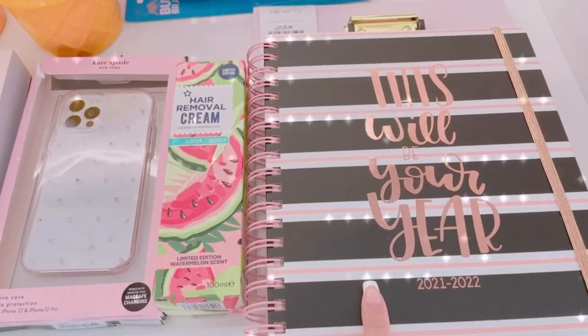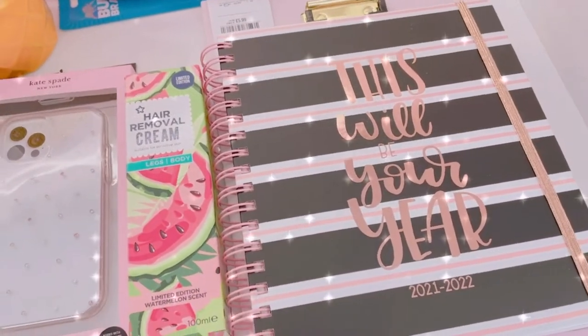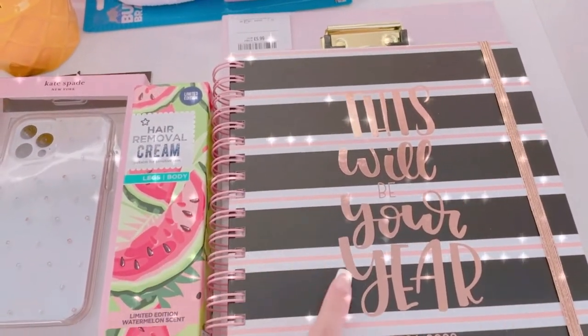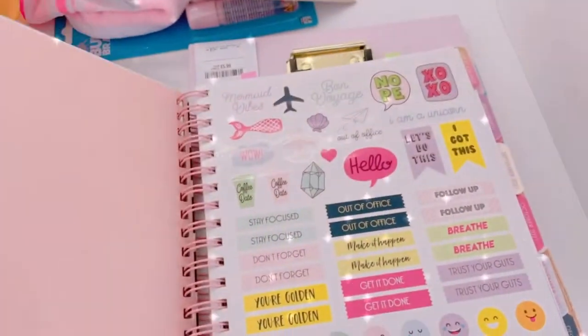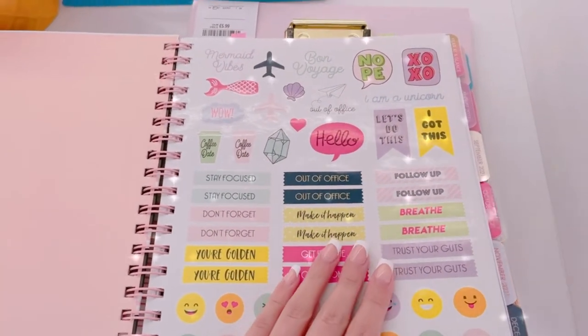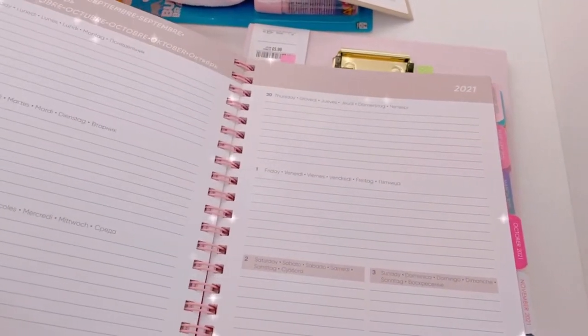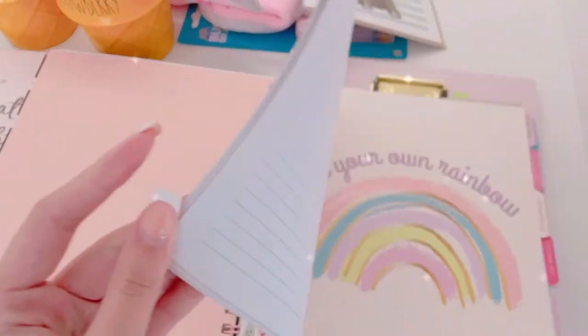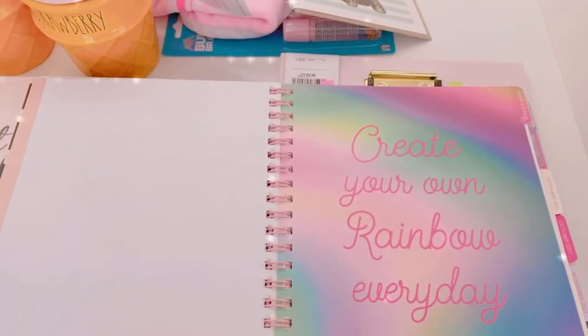I'm not sure if I showed you guys this before, but I really like this diary for this year. It says 'This Will Be Your Year' and it's really cute — it has stickers, little month tabs, and each month has a quote as well, which is gorgeous.